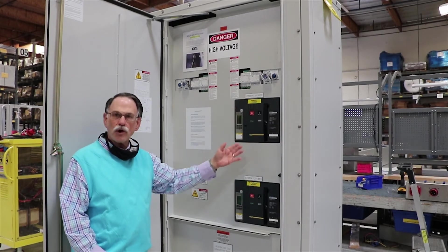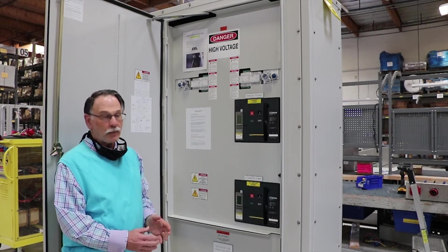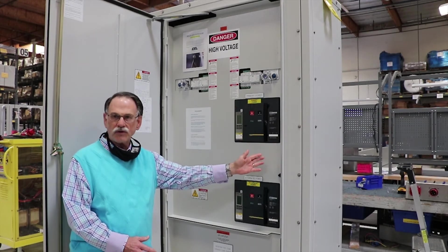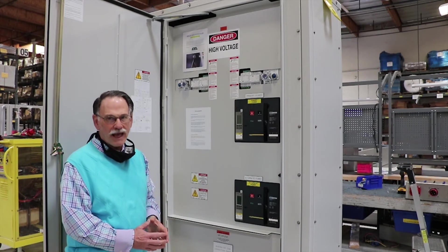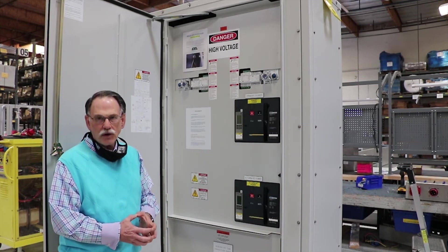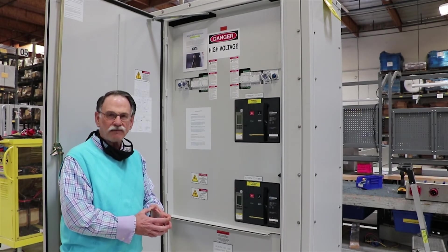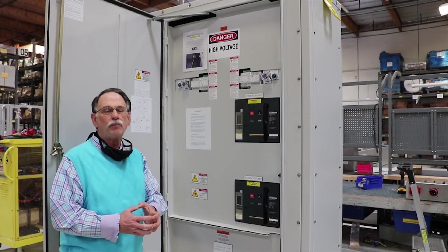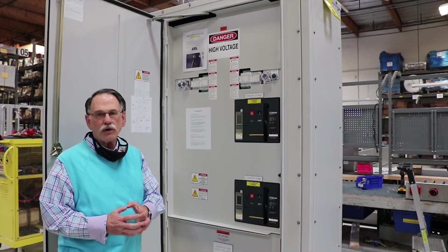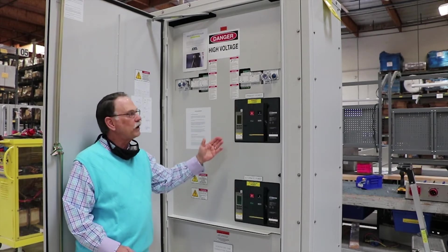Second, you'll notice there are no Kirk keys or Kirk locks on these breakers. That's because the ESL storm switch uses a unique mechanical interlock. So you as a designer or as a generator provider don't have to figure out where you need to put interlocks in order to safely transfer power.